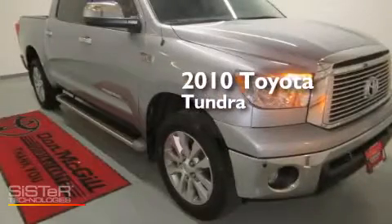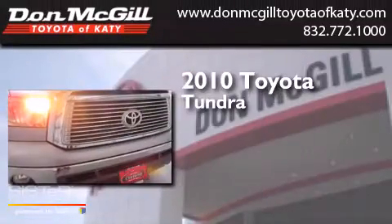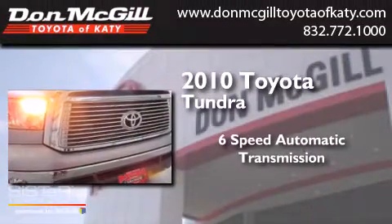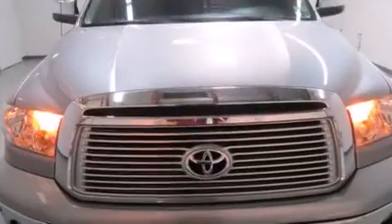This is a certified pre-owned 2010 Toyota Tundra. This truck has a six-speed automatic transmission, a V8, and four-wheel drive.